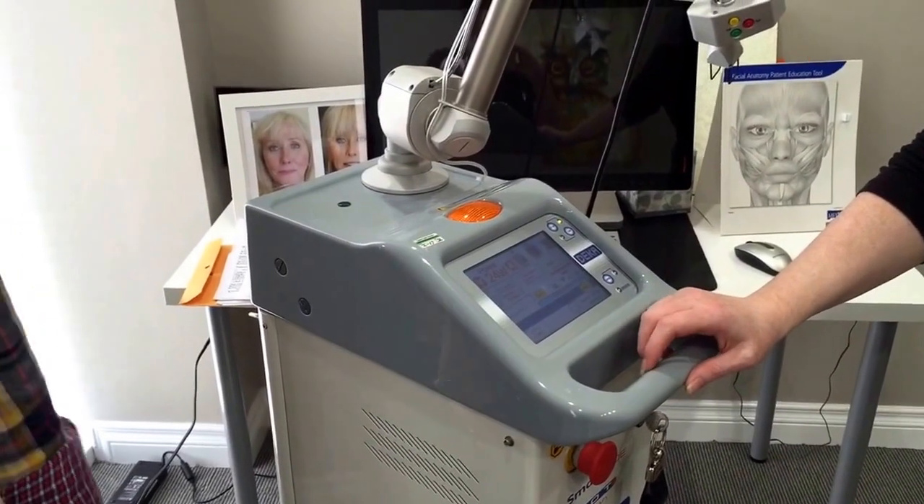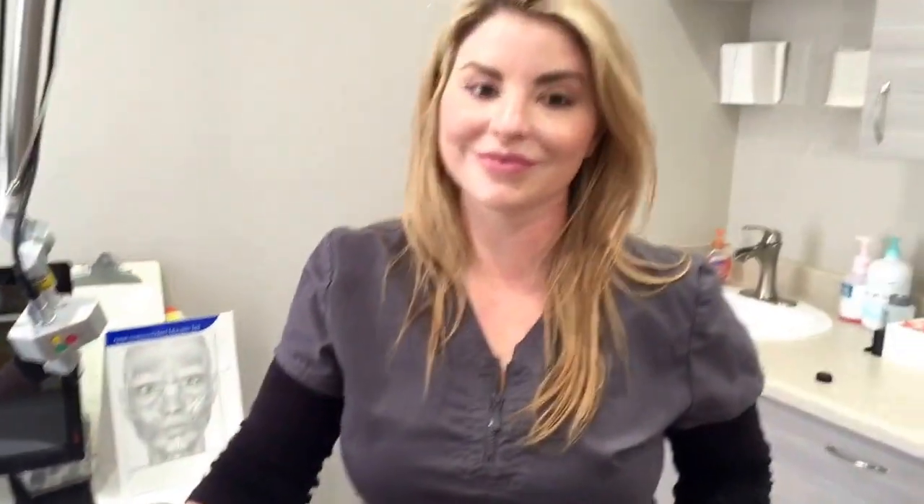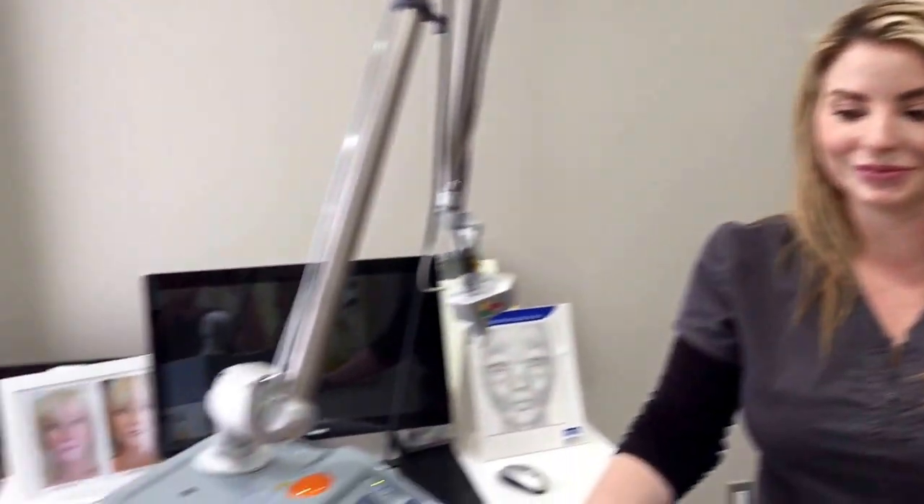It stimulates collagen, tightening and brightening your skin up. CO2 is one of my very favorite treatments. If you have a little bit of downtime, it can really resurface for brown spots, fine lines, wrinkles, and tighten everything up — with a minimal amount of downtime for what you get. I had mine last month and I love it.